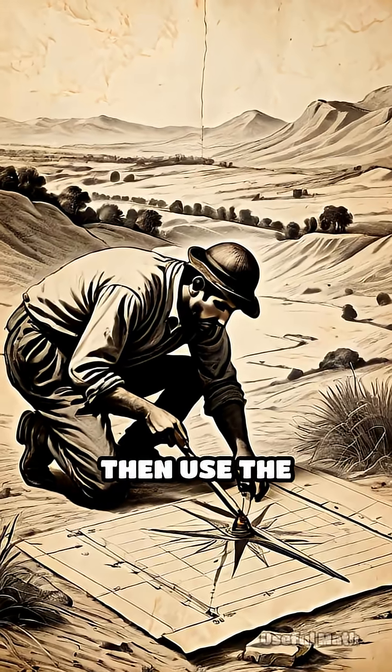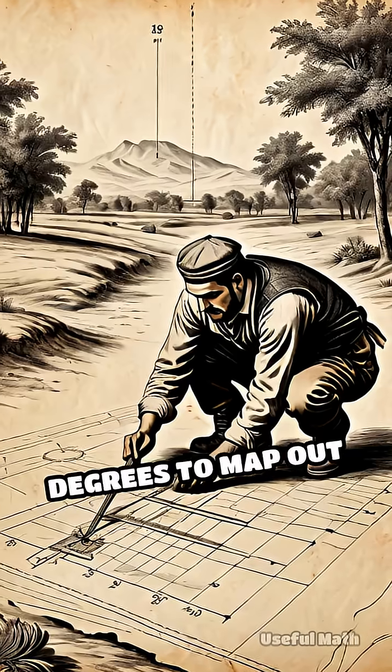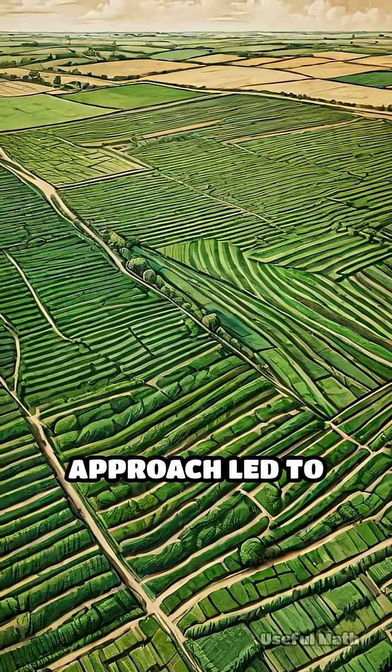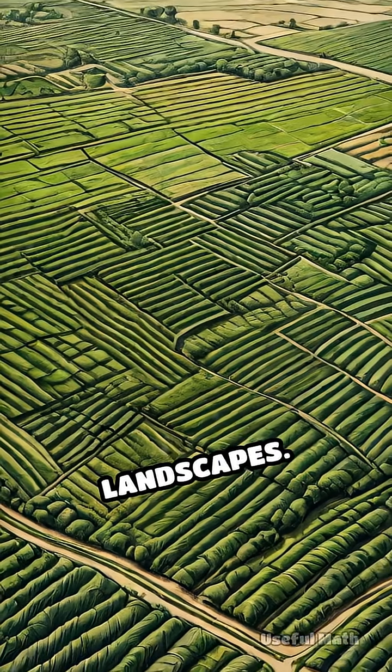They'd mark out a baseline, then use the principle that the sum of angles in a triangle is 180 degrees to map out rectangular lots. This geometric approach led to the famous checkerboard pattern seen in many rural American landscapes.